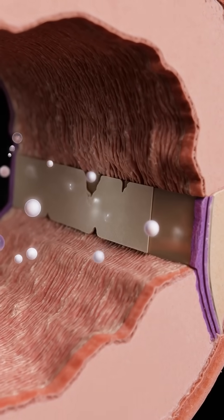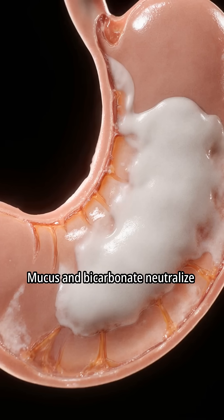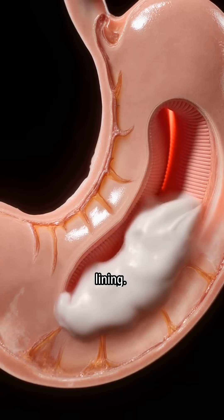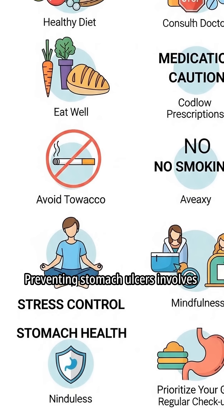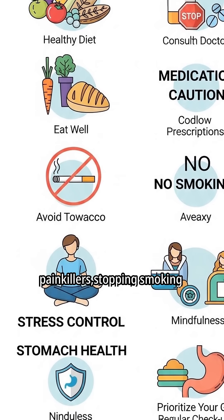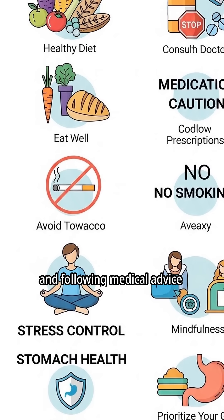Mucus and bicarbonate neutralize stomach acid, protecting the lining. Managing chronic ulcers involves reducing stress, avoiding unnecessary painkillers, stopping smoking, and following medical advice.